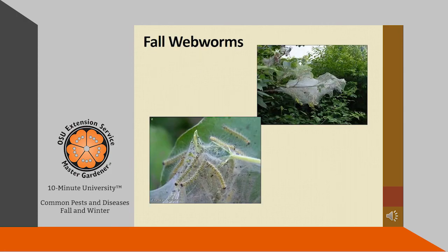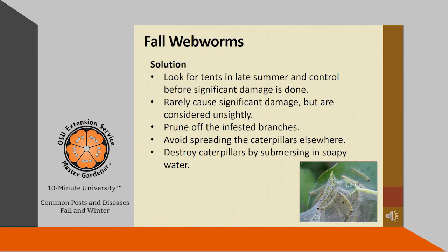Fall webworms are actually not worms at all, but are caterpillars — the larval stage of a native species of tiger moth. Many people consider them to be a pest, but they are primarily just a cosmetic nuisance. You'll find these caterpillars inside a gauzy looking tent where they're eating the leaves, but only the leaves inside the tent area. Look for tents in late summer and control before significant damage is done. Prune off the infected branches, but avoid spreading the caterpillars to other places. Destroy the caterpillars by submerging them in soapy water.